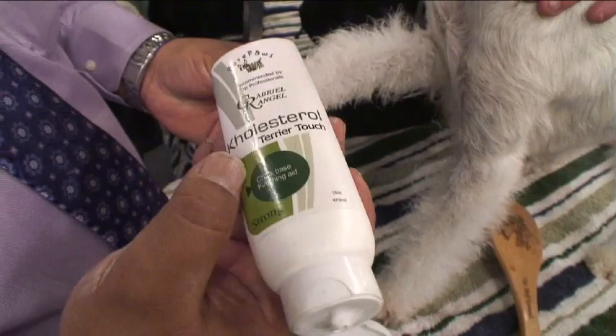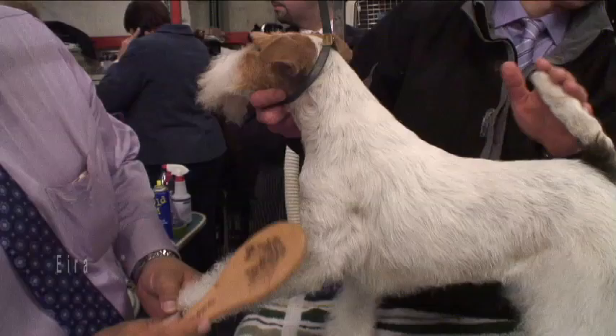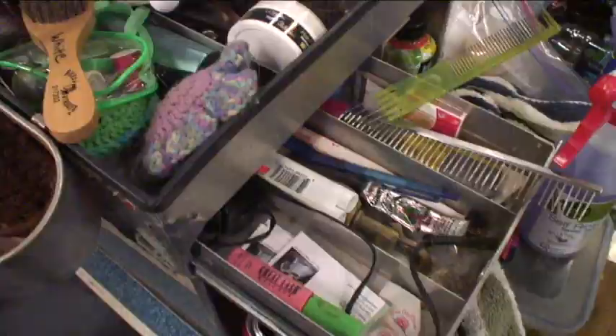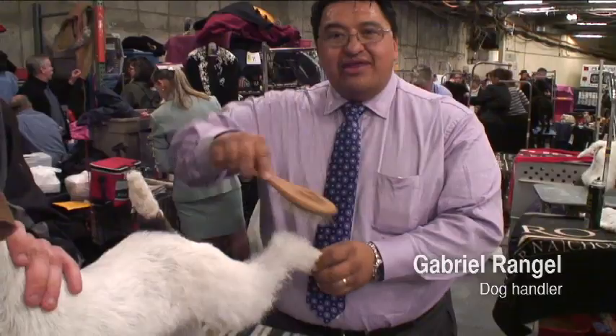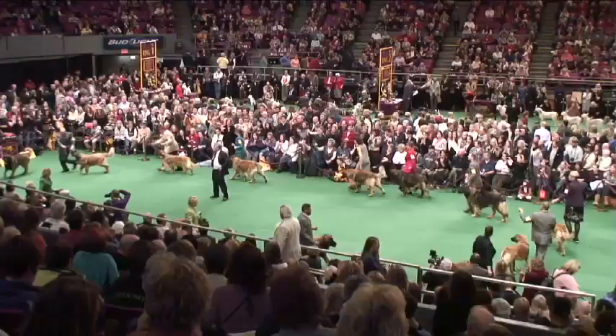We use this — it's like a little cream to moisturize the hair, just like you guys. At the Westminster Dog Show, where looks are everything, getting a contestant ready requires hours of careful grooming. It's very important what they do, how they walk, how beautiful they look. And of course, a healthy dog is a happy dog.